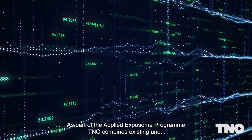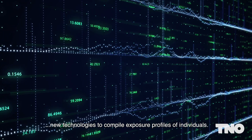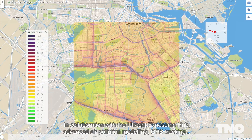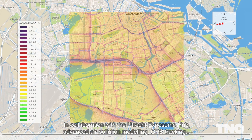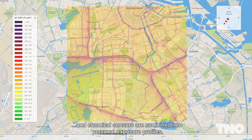As part of the applied exposome program, TNO combines existing and new technologies to compile exposure profiles of individuals. In collaboration with the Utrecht Exposome Hub, advanced air pollution modeling, GPS tracking, and chemical sensors are combined into personal exposure profiles.